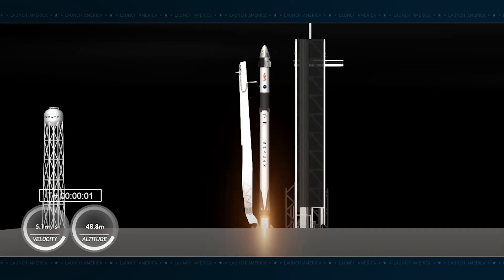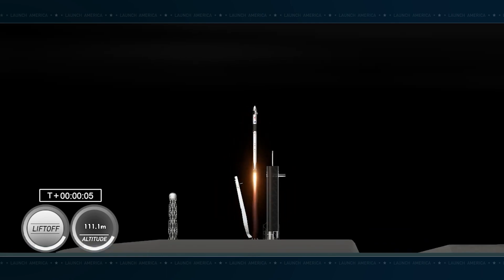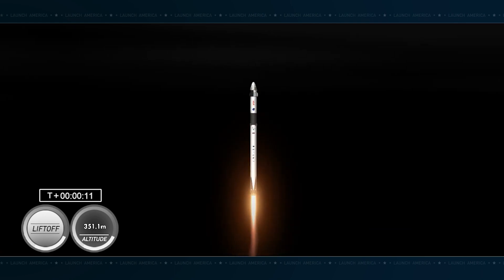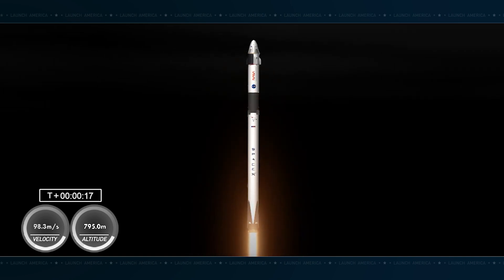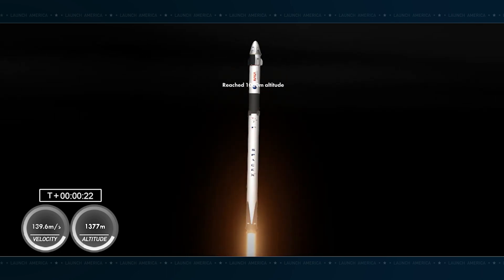Engine's full power. And lift-off at 2-6. Go Dragon, go Falcon, come on, go. Now launching on a crewed Dragon flight to the International Space Station. Vehicle's pitching downrange. 1.7 million pounds of thrust provided by the 9 Merlin-1D engines on the first stage. Hearing good calls — stage 1 propulsion is nominal.